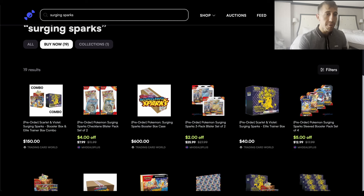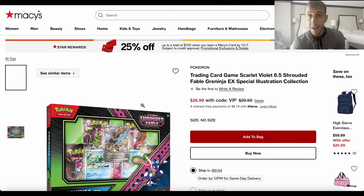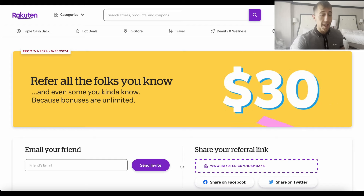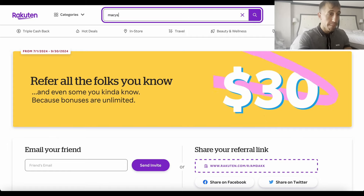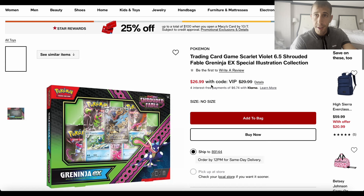Now, unrelated to Surging Sparks but worth mentioning — Macy's. I've shown Macy's a couple times on this channel because they've had crazy deals. Right now they have the Greninja EX Special Illustration Collection box for $26.99 with the code VIP — MSRP is $29.99. But that's not all, because Macy's is a big store and they're on Rakuten. Macy's is currently offering 15% cash back online, so you're going to get 15% on top of that discount just for buying online through Rakuten.